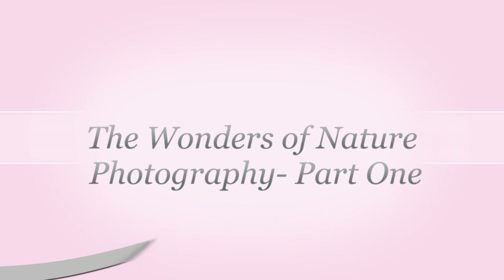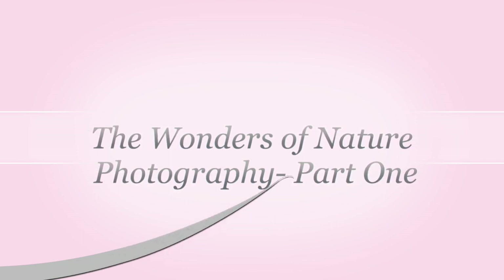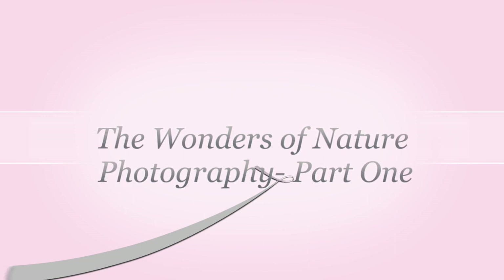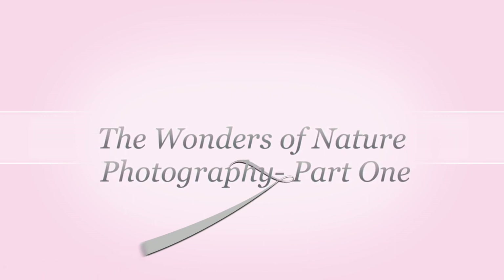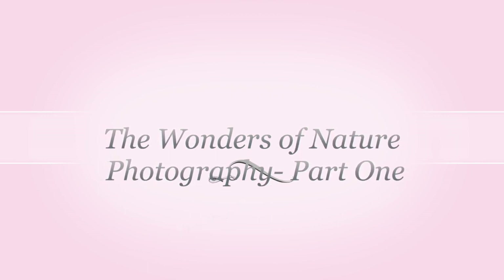Welcome to the Wonders of New York. One of the best parts of being a nature wildlife photographer is you never know what you may see and the unusual behavior you will witness on any given day.